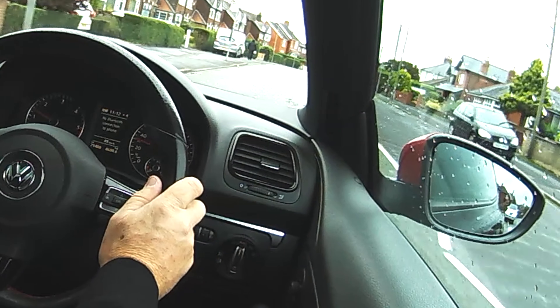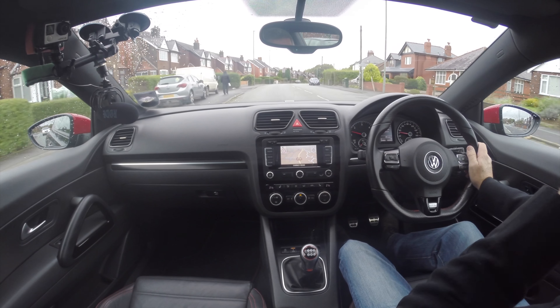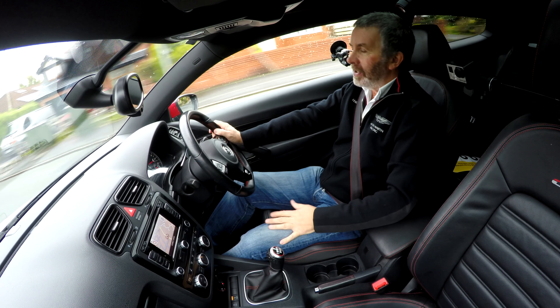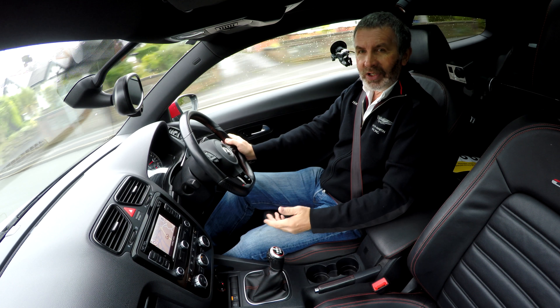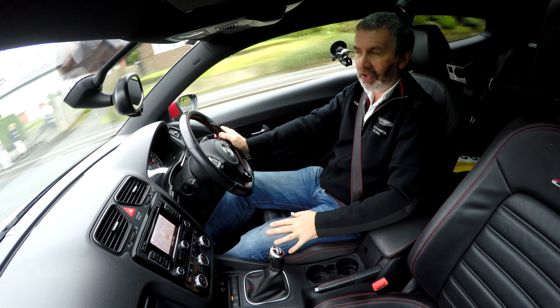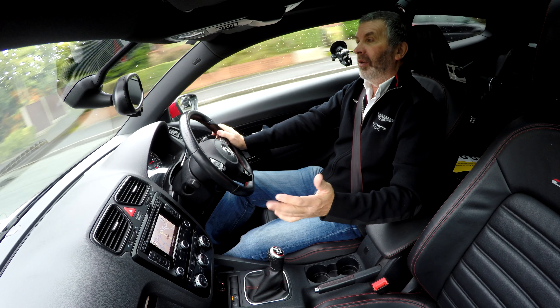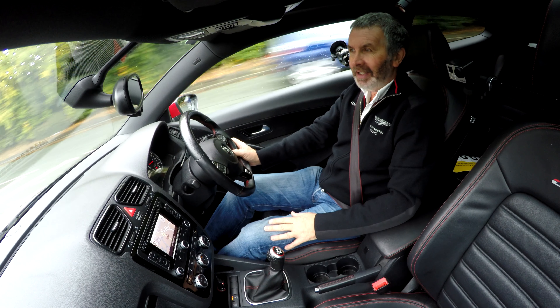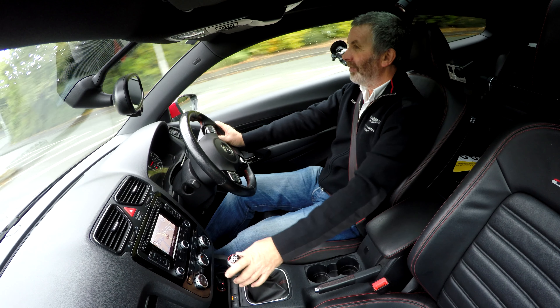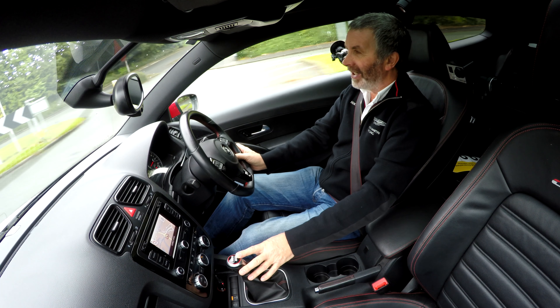It has red door mirrors. If I'm honest, I think the door mirrors look like somebody's had one knocked off and gone to a scrap yard and couldn't get a black one. But I'm sure it's going to appeal to a lot of people that probably are a lot younger than I am.